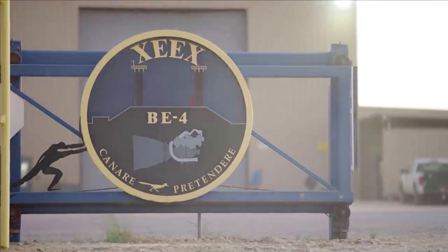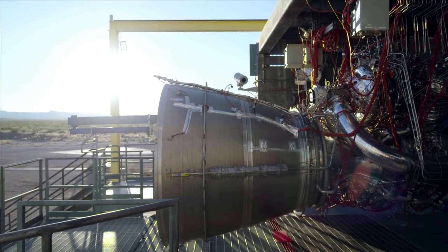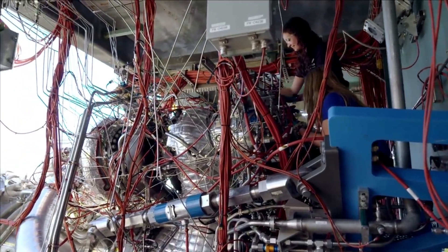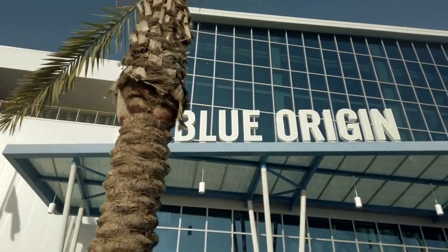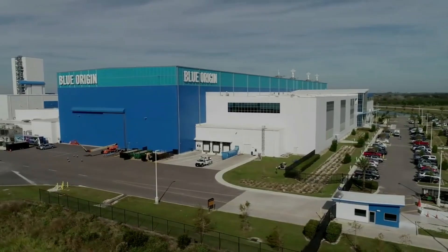Different features of New Glenn make the launch vehicle stand out from others within the industry. This includes its power, configuration, performance, etc. — all of which combines into a single rocket with a lot of expectations for the future. Here I will go more in-depth into some of the progress Blue Origin has made, delays, the design of the rocket, and more.